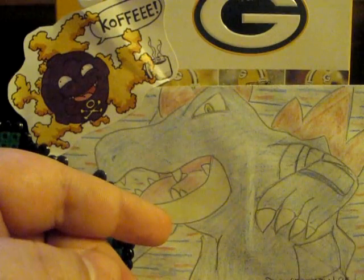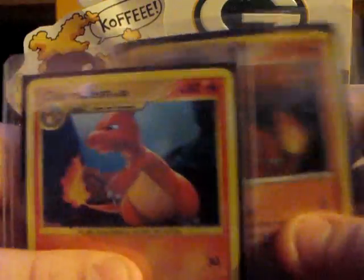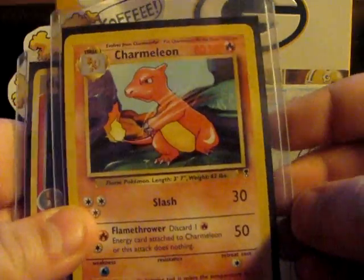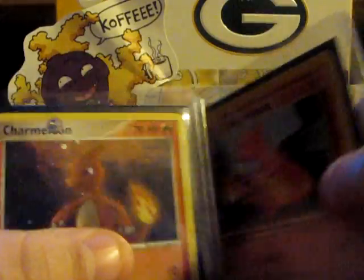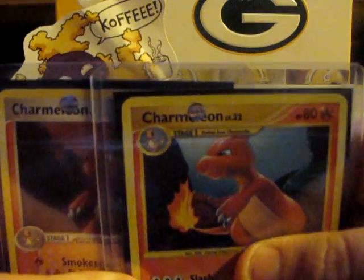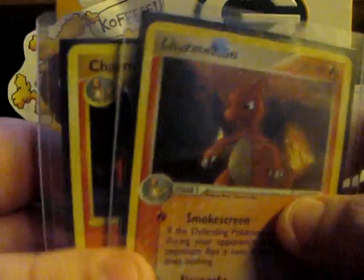Coming in at number 4, we have none other than Charmeleon. I always loved Charmeleon — actually more than Charizard at one point. He just looks really epic: the color, the red, the flame on its tail. With this Charmeleon reprint — I actually have the base set, but this one's from Legendary Collection with the base set print. I just love Charmeleon. I always loved how he flamethrowered Ash in the anime. Especially when he evolves into Charizard during that episode where he's all lazy and stuff, blowing snot bubbles. So, number 4: Charmeleon.